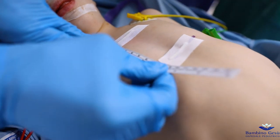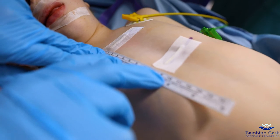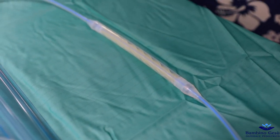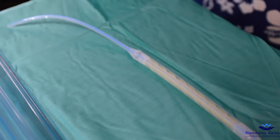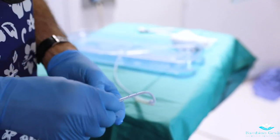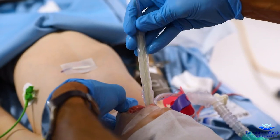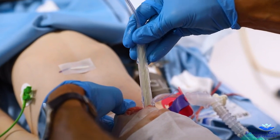The length of the stricture is checked with the ruler to verify the correct size of the stent. After the above-mentioned steps, it is possible to introduce the stent. The guide wire used for the esophageal dilations, left in place, is used also for the stent placement.